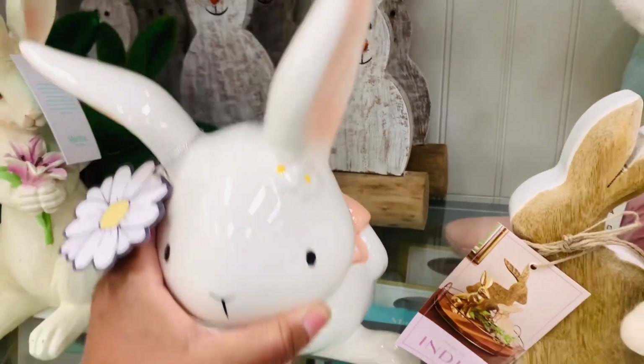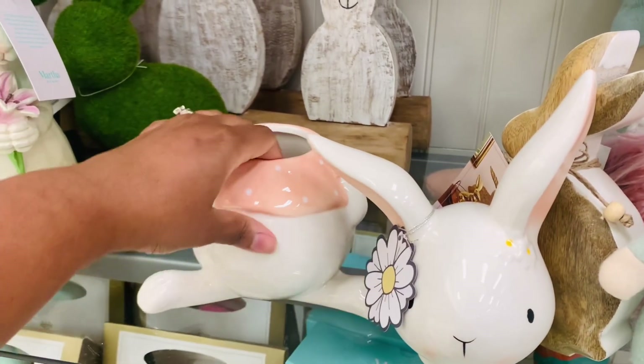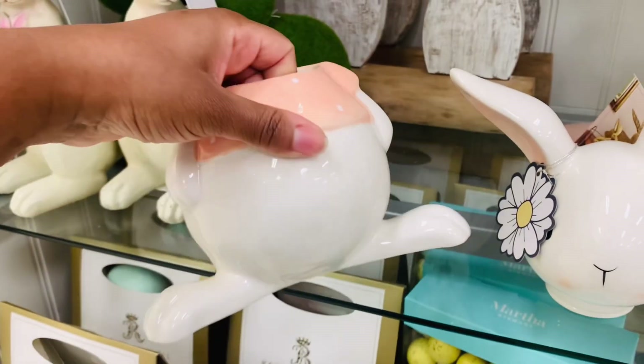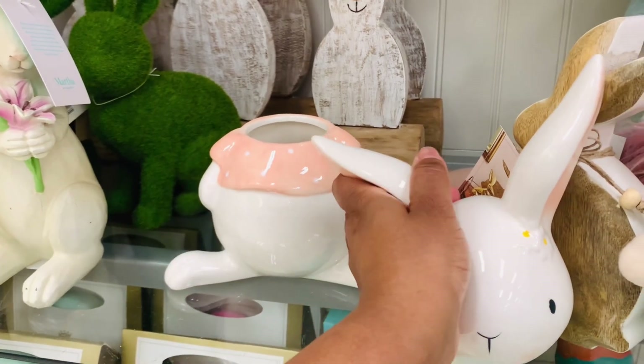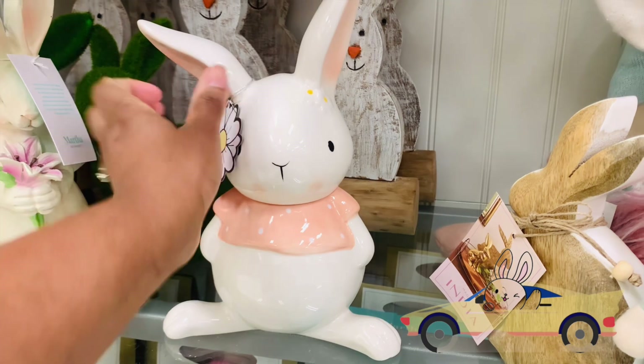All these bunnies are reminding me of this terrible bunny joke. You ready? Here it goes. What do you call two bunnies racing down the street? The fast and the furriest. I love it.